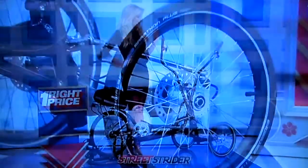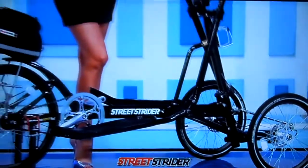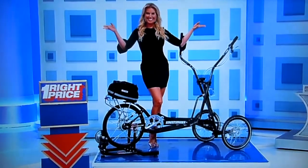First, whether you're looking for endurance, climbing hills, or just cruising around the neighborhood, this innovative 2-in-1 outdoor and indoor elliptical cross trainer has you covered, from Street Strider. And second...